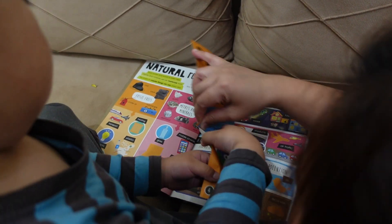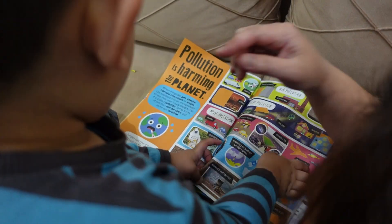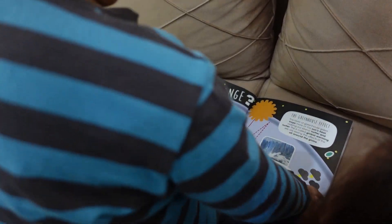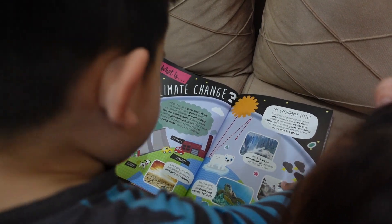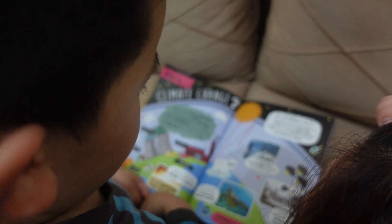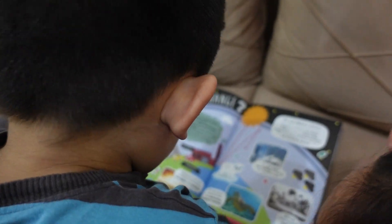This is the Earth — it's sad because it's polluted now. Climate change. The polar bear is sad because of climate change; the north pole is melting. The cow is also sad because it's getting hotter every day.